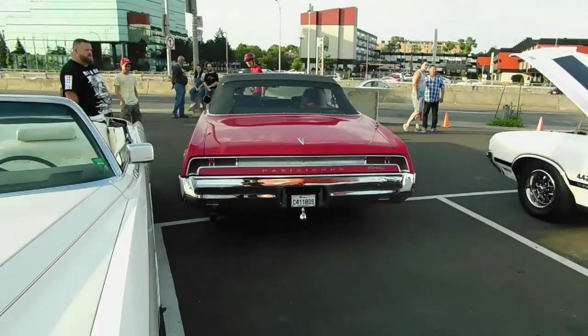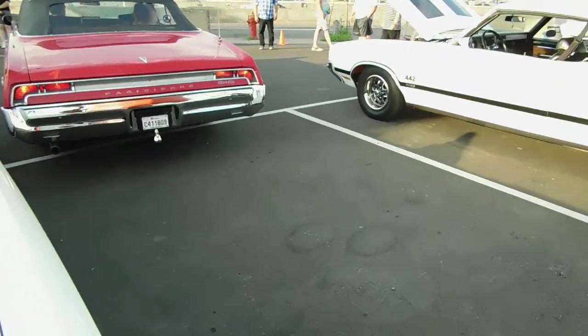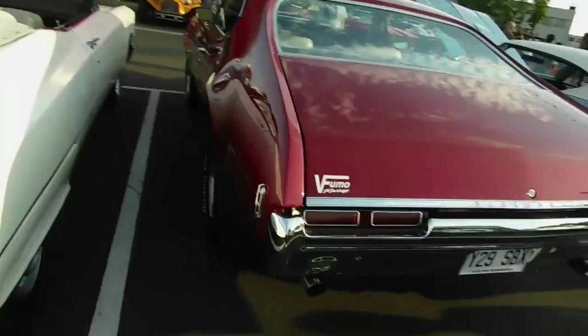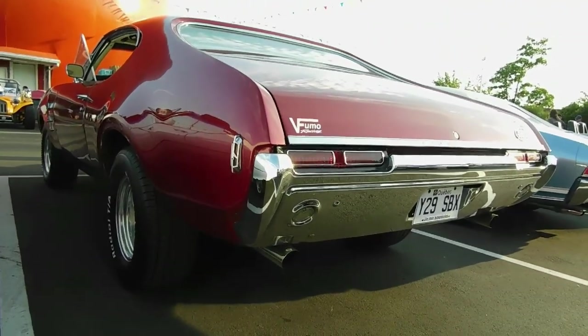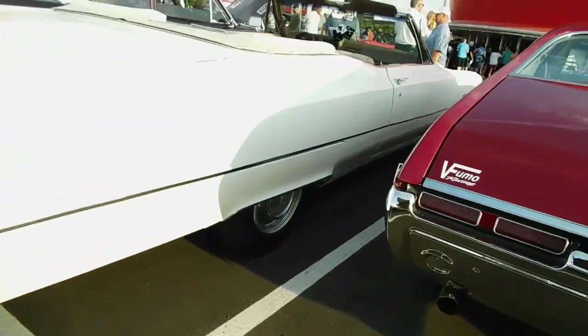My friend, you need to park better than that. It's a '67 Pontiac Parisienne. It's got that stupid-looking collector car plate on there — why did they make it so small? It looks dopey. I'll show you why I'm not a big fan of this '68.